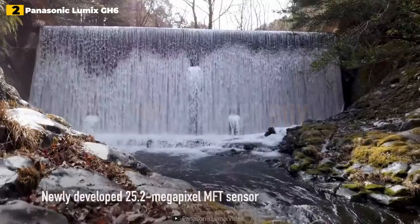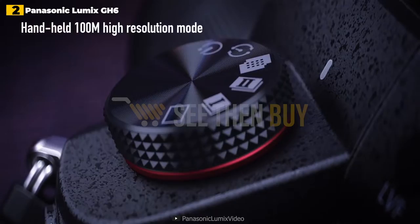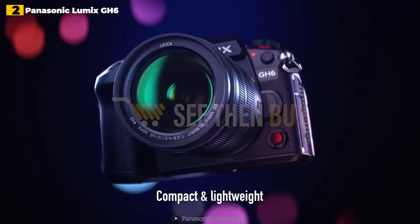2nd place: Panasonic Lumix GH6. Panasonic's second-generation GH5 was one of our favorite vlogger cameras, with tons of creative potential in a small package. The GH6 outperforms it in practically every way. It has a 25.2MP micro four-thirds sensor and can shoot 5.7K footage at 60fps. It also has a wide array of codecs, frame rates, and resolutions, including a larger selection of 10-bit modes and forced fan cooling, which allows for virtually unlimited recording times.